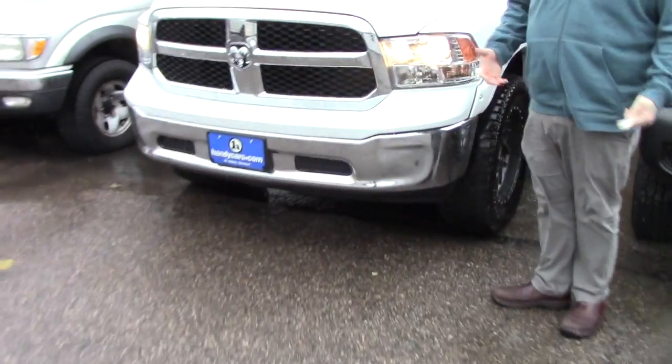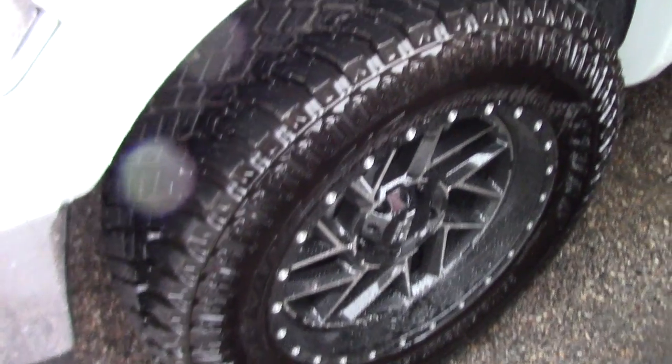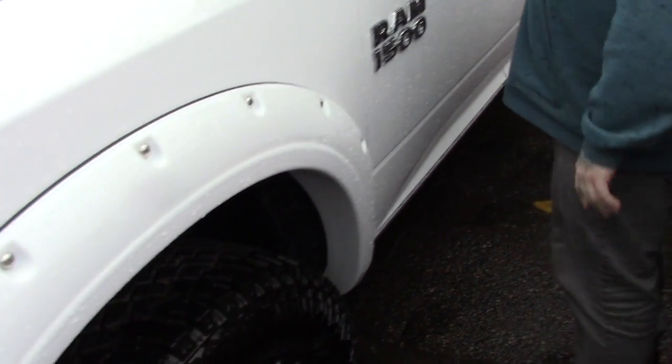This has the SXT package, so you've got the nice chrome bumper on the front here. You come down along the side of the truck — it's obviously on an awesome lift with the big wheels and tires and everything. You've got a very aggressive off-road tire. You've got the nice fender flares here, which gives the truck a really cool look.